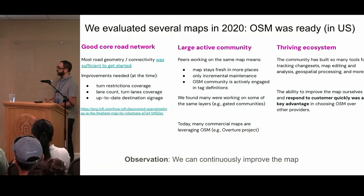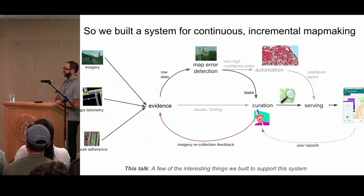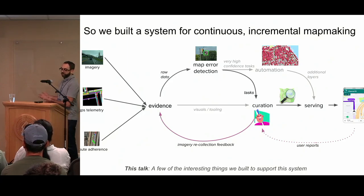We had the observation that we could continuously improve this map. From day one, we built a system that was really meant for continuous and incremental map making. We have raw data sources — imagery, GPS telemetry, and information from our navigation client about whether a driver is following a route — and we use that to detect map errors continuously. We then either use that to automate some map layers that don't go to OSM, or send it to a curation team that will task those things and push them to OSM. Then we push that to our product, get feedback, and the cycle continues.